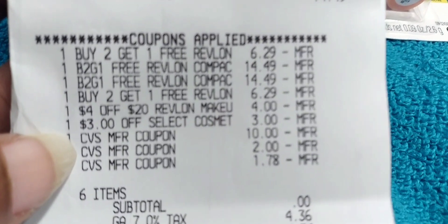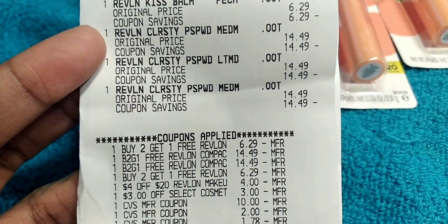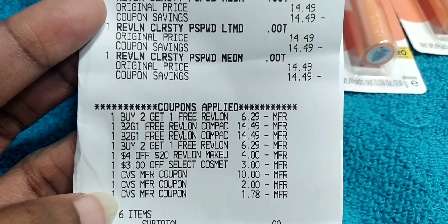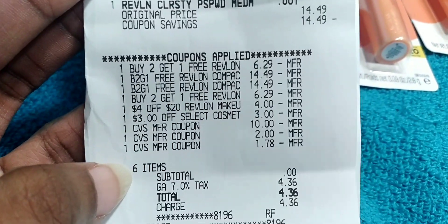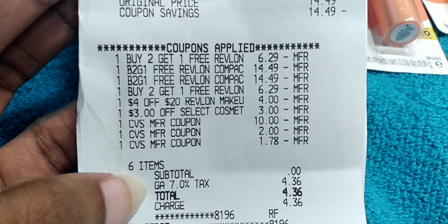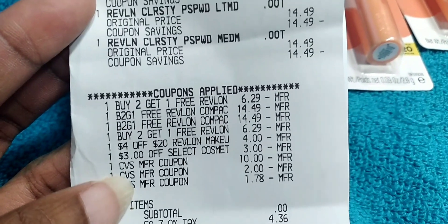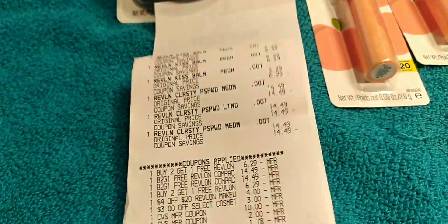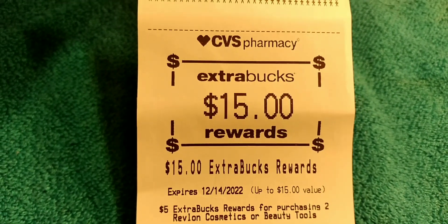I used $14 in extra bucks — one got reduced down to $1.78, but that's okay. I actually did this at self-checkout; the guy said to use self-checkout and I thought I needed a register, but it worked perfectly fine. My subtotal was zero — Georgia taxes though — so $4.36 out of pocket. I used $14 in extra bucks and got back a $15 extra buck for doing the deal.